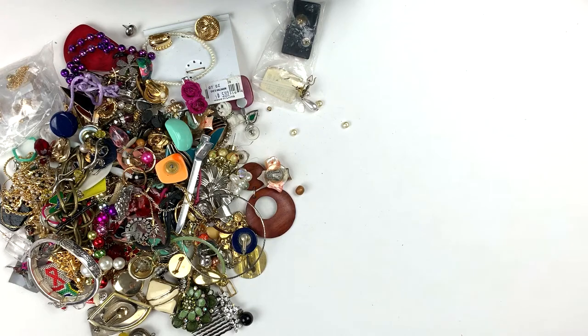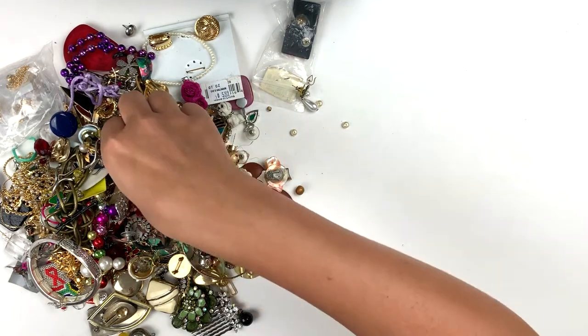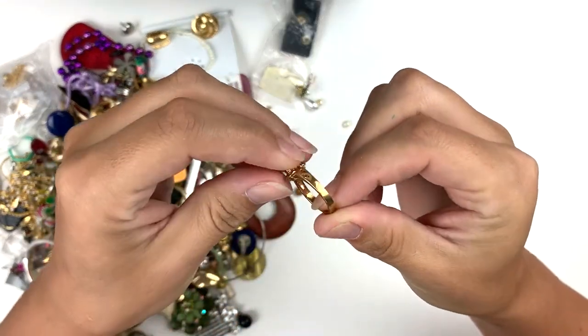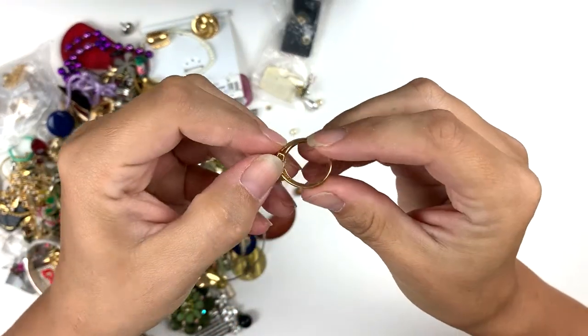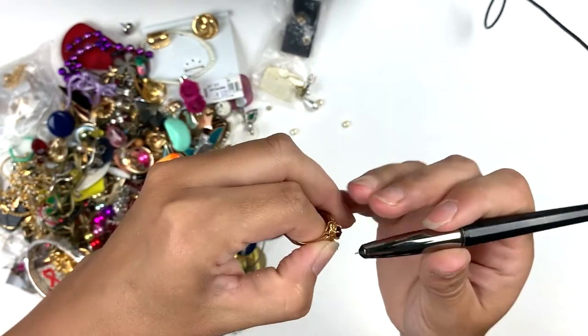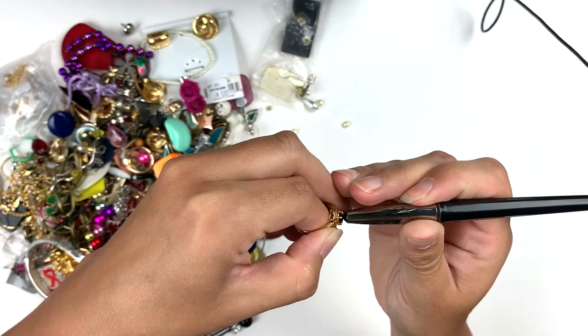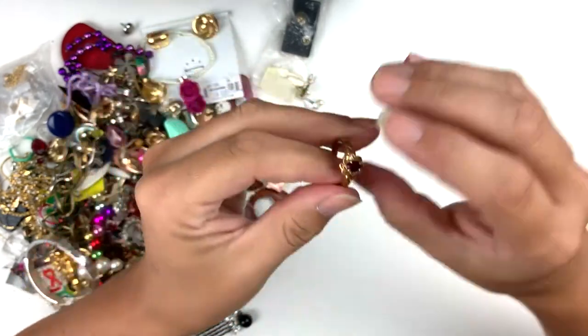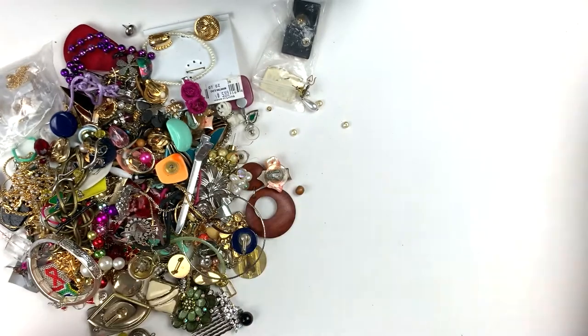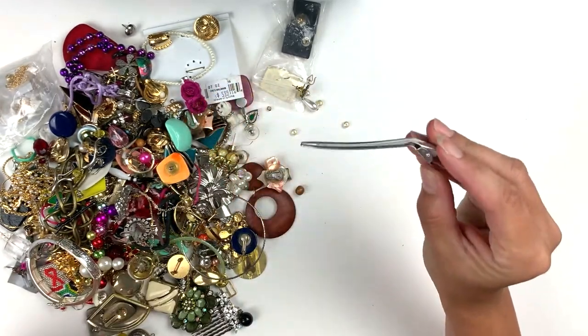First we've got a ring — oh this is beautiful! It's a beautiful color of gold, it's not marked, I don't think it's anything precious. Yep, that is just a glass gem but that is gorgeous, isn't that so pretty? Oh, I love it. Here is a hair clip.